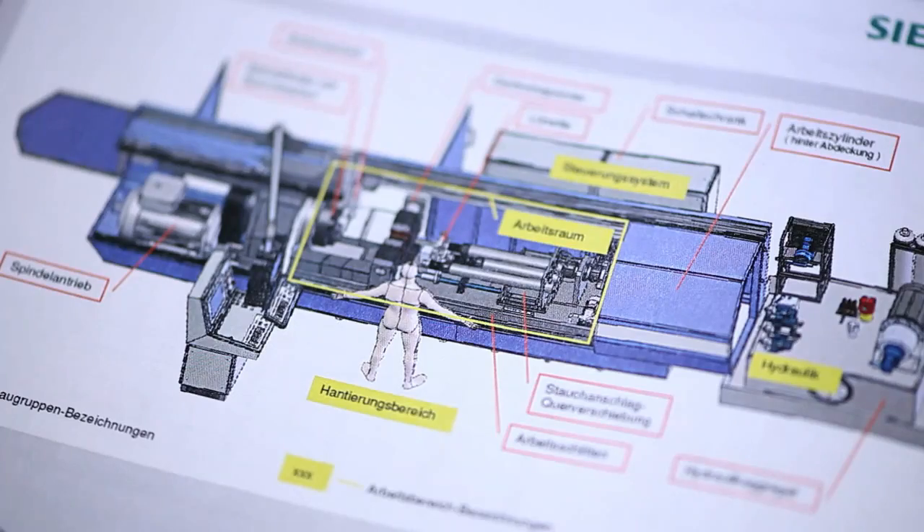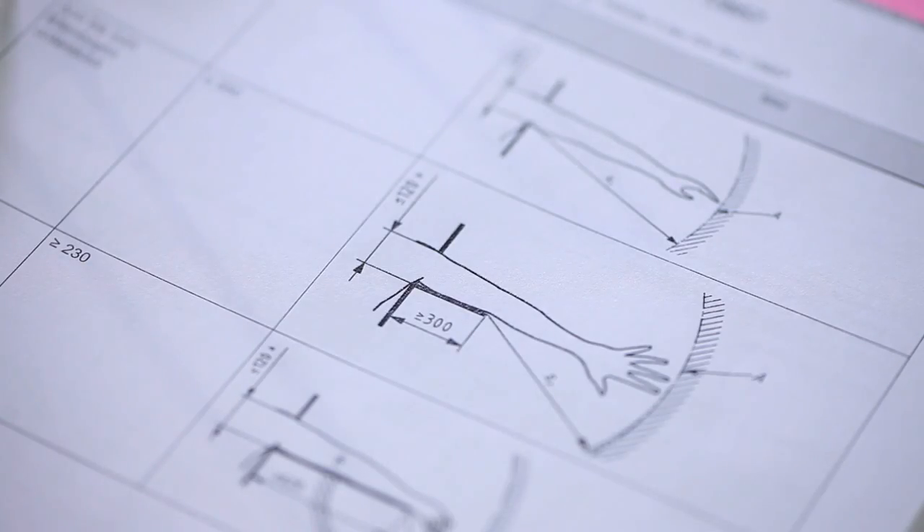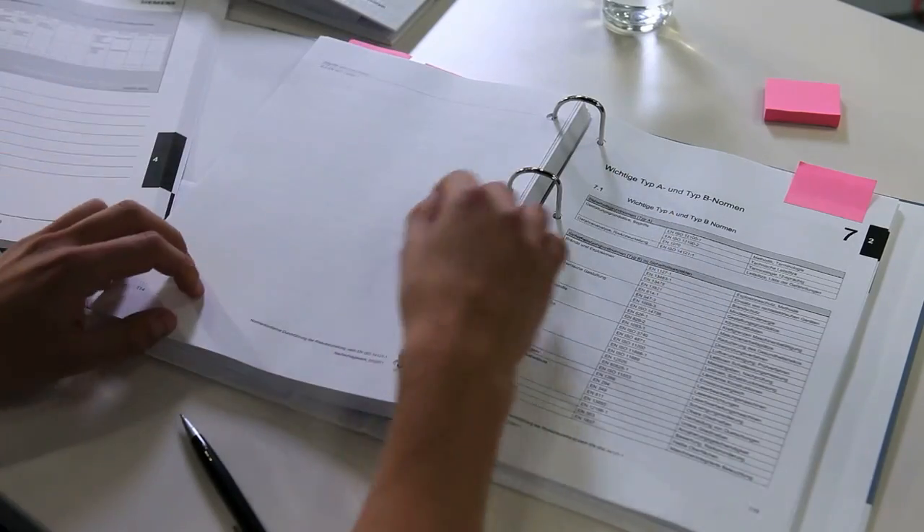Machine guidelines, safety standards, risk assessments – what do you have to take into account in machine development and modernization? We at Siemens have competent answers to this and we have comprehensive solution concepts for the safety of your machines and plants.